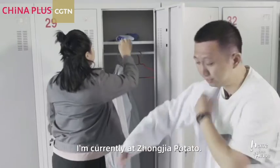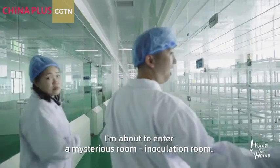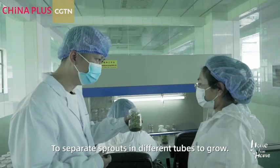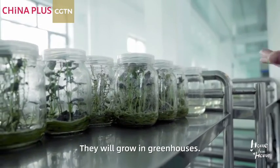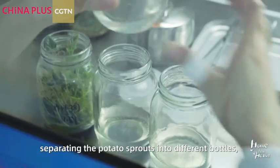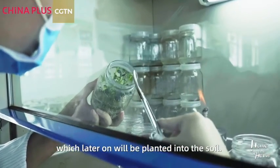I'm currently at Zhongjia Potato — a special lab that develops all varieties of potato seeds. I'm about to enter a mysterious room: the inoculation room. Here they are separating the potato sprouts into different bottles, which later on will be planted into the soil. Let's find out how they plant them.